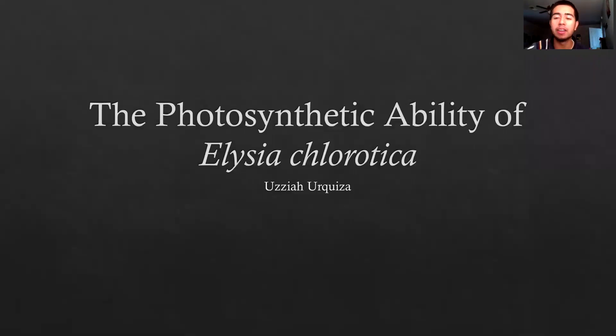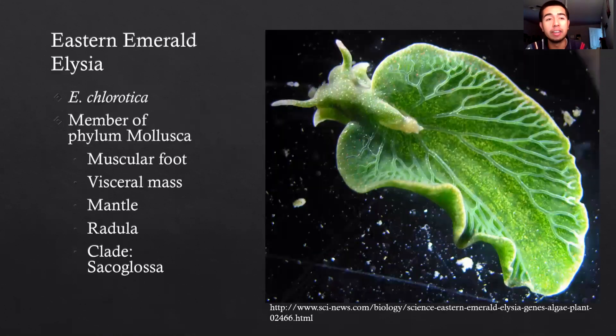Today I will be talking about the photosynthetic ability of Elysia chlorotica and why I believe this makes the members of this species have the most intriguing adaptation for feeding.